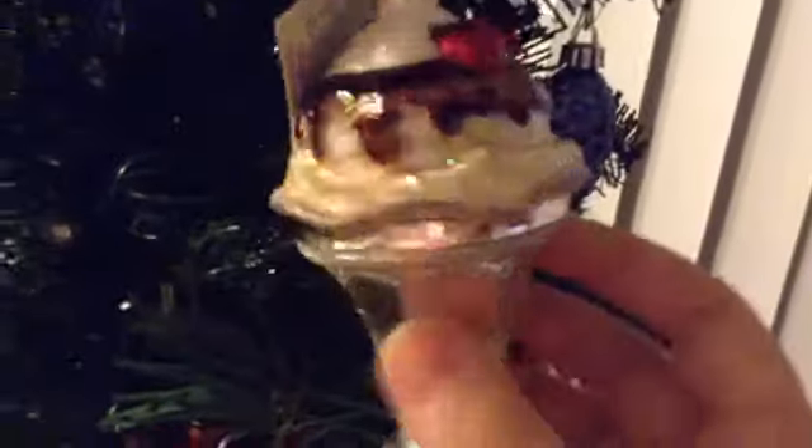And this is one I got — this was like one or two years ago, but it was this ice cream sundae. The tag is still on it, and it's sparkly.